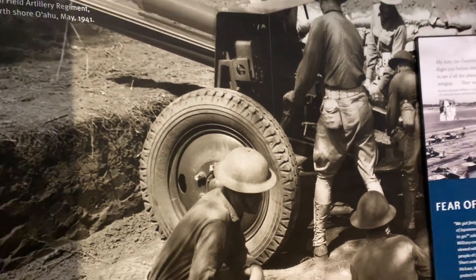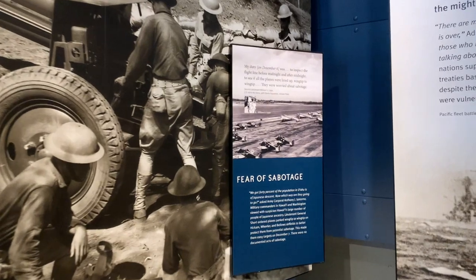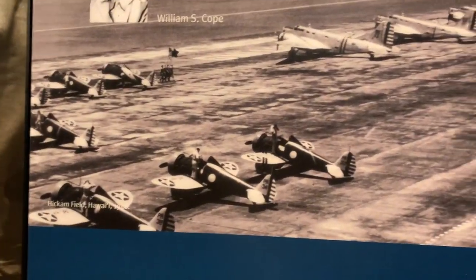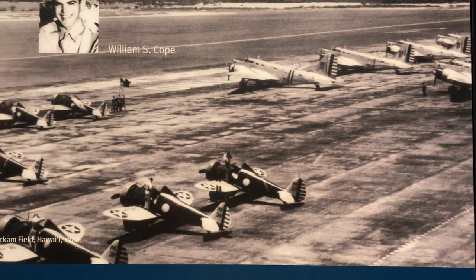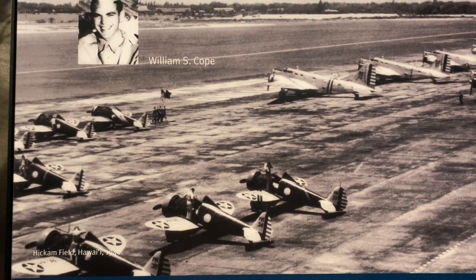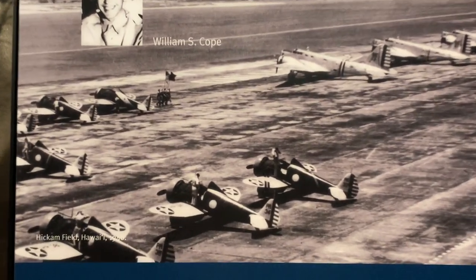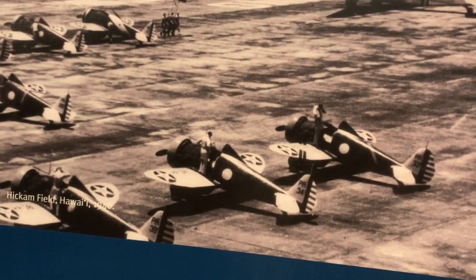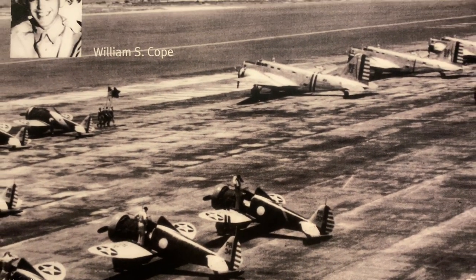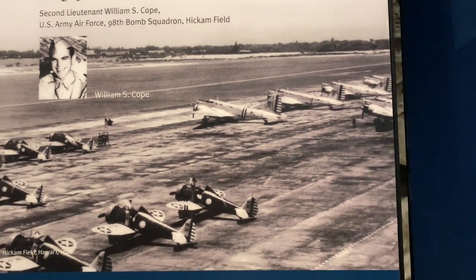Interestingly, 40% of the population of Oahu had some Japanese ancestry. To prevent sabotage, the US would often park their planes wingtip to wingtip along the runway, which made them very easy targets. As of December 1941, there were never any documented acts of sabotage at Pearl Harbor, but the paranoia led them to align their planes in a formation that made them very easy targets.